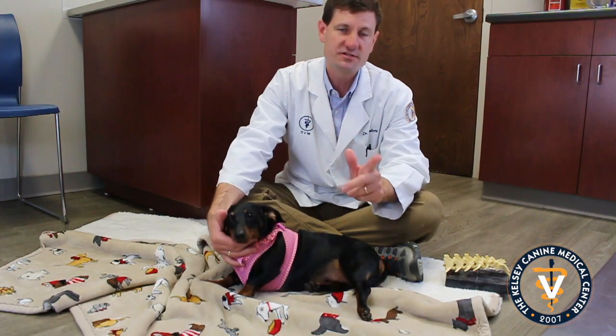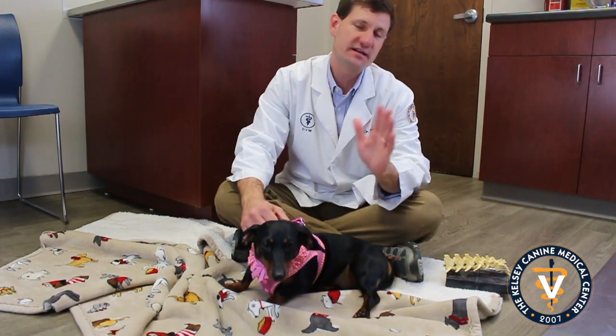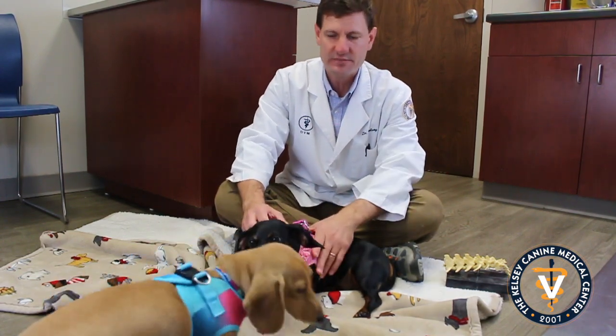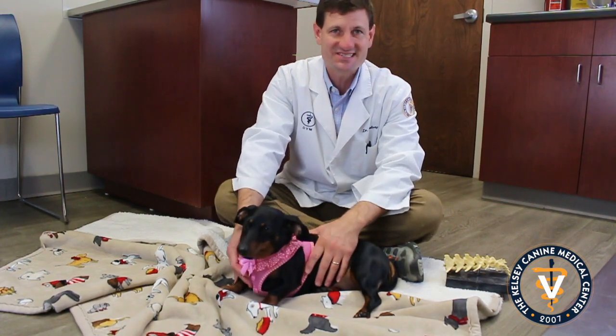I want to talk to you about one of the biggest things that we see in dachshunds, which is back problems — and neck problems too — but back and neck problems, specifically talking about discs.